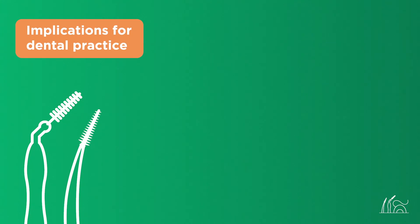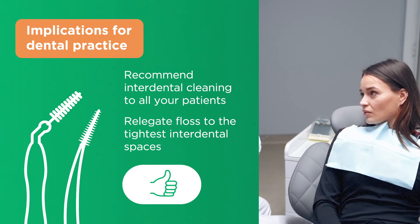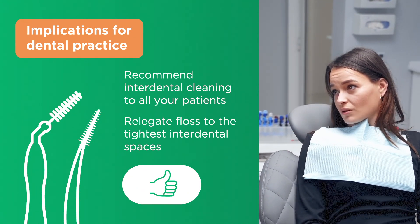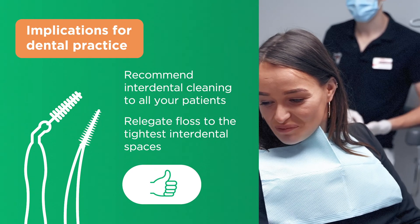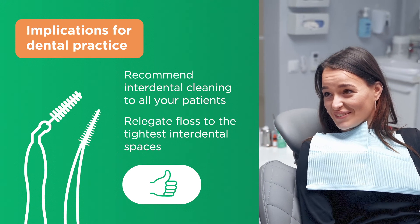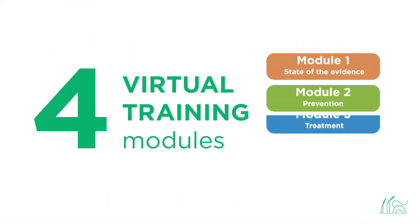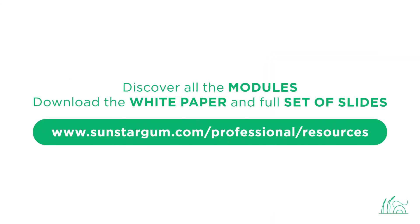The implications for dental practice: recommend interdental cleaning to all your patients. Train them on how to use interdental brushes and rubber interdental cleaners with a focus on ease of use, and relegate floss to the tightest interdental spaces. Join us for Module 2 to learn all about the role of interdental cleaning devices in the prevention of gum disease in periodontally healthy subjects. If you found this interesting and would like to take a deeper dive into the literature, head to the Sunstar Gum website to download the white paper and a full set of slides.